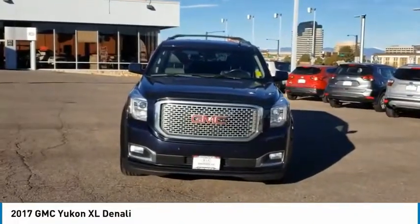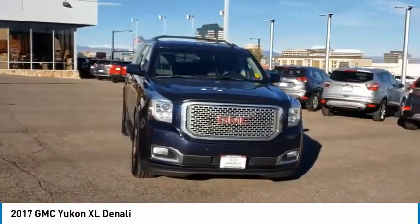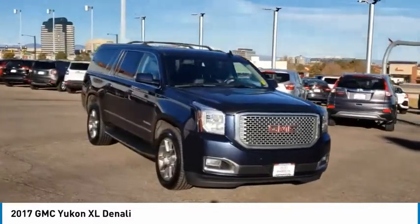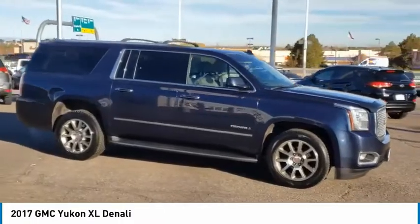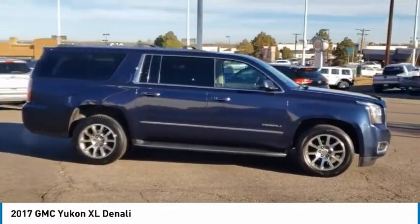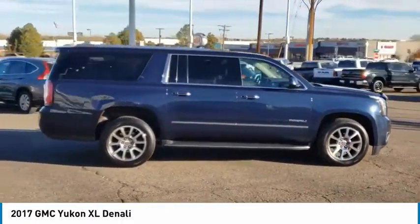Take a ride in the 2017 Yukon XL. The GMC Yukon XL is a great choice for families who need a full-size SUV with maximum seating. The looks don't hurt either. This vehicle has less than 115,000 miles.